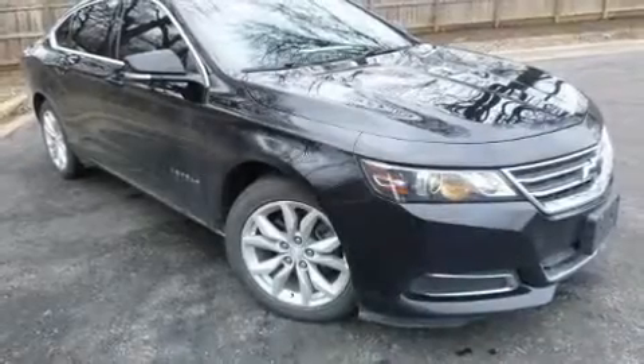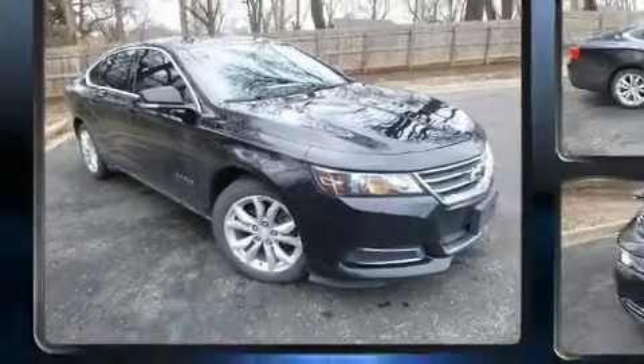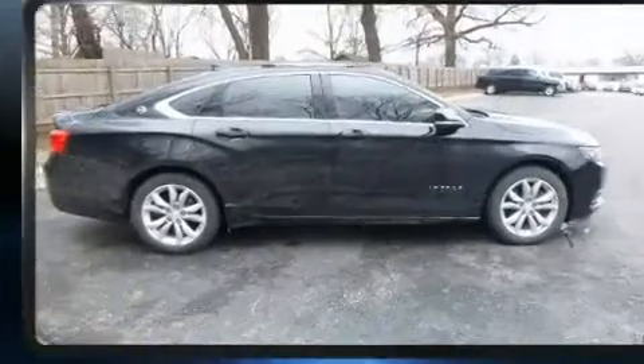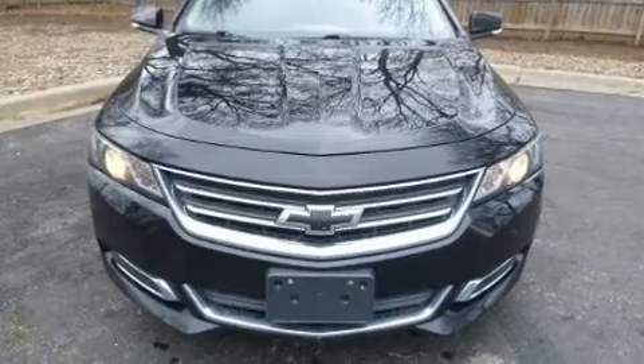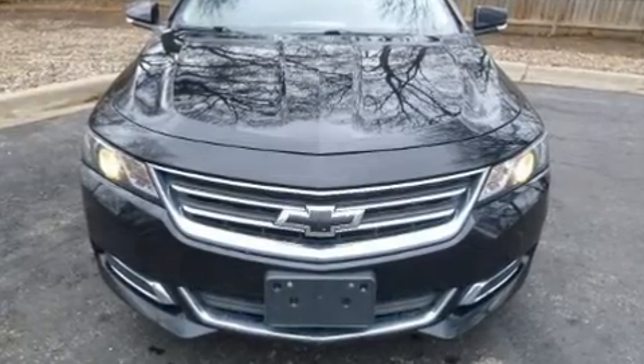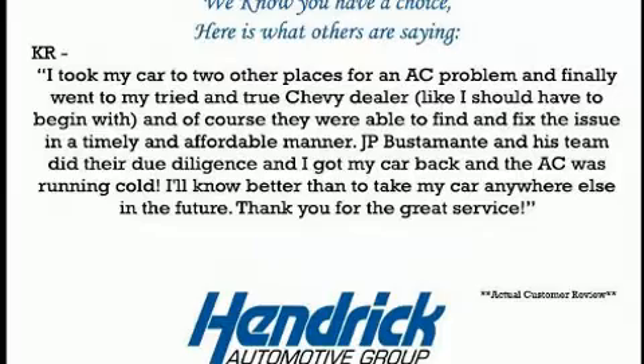Here's a great deal on a 2016 Chevrolet Impala. A 3.6 liter V6 engine pairs with a sophisticated six-speed automatic transmission, and for added security, dynamic stability control supplements the drivetrain.